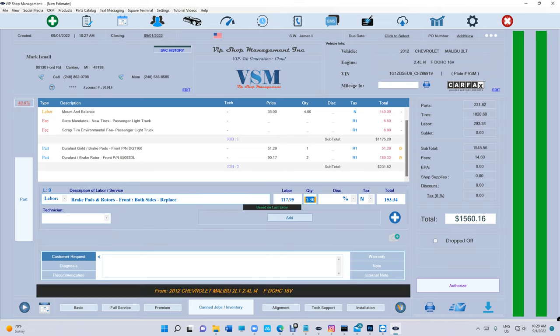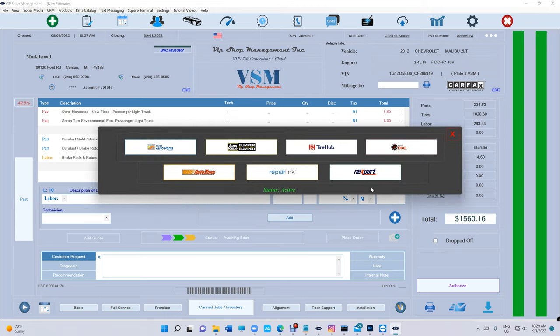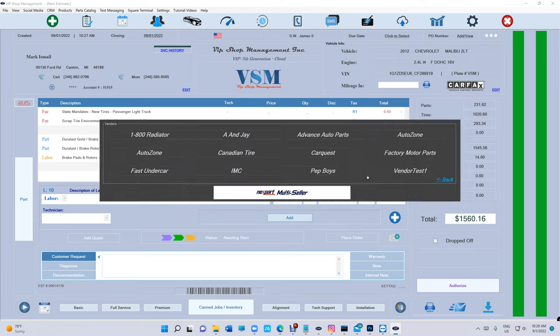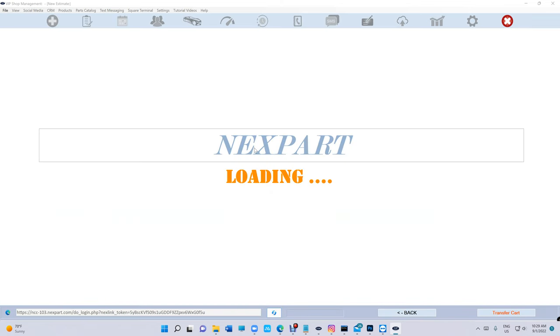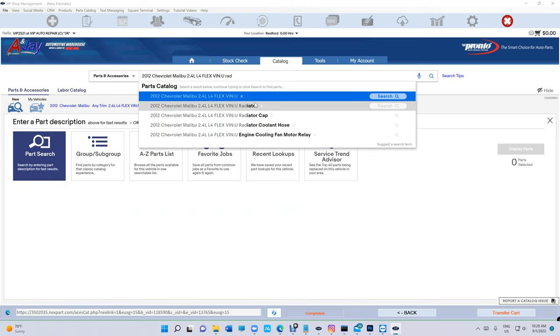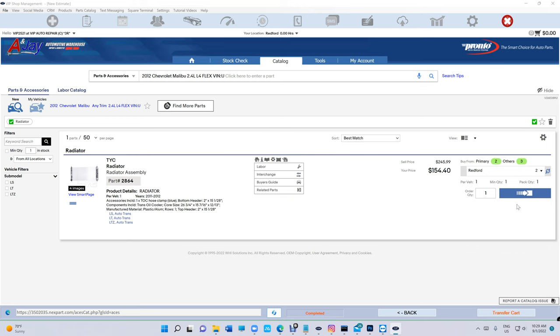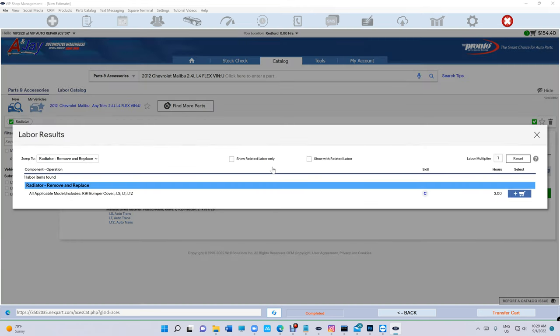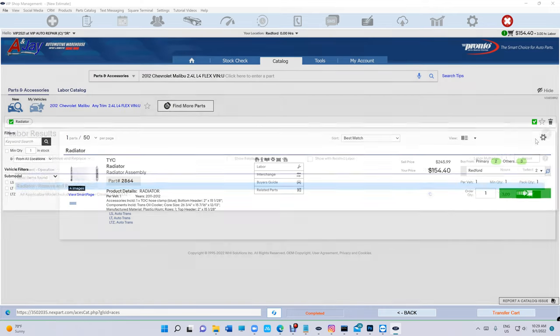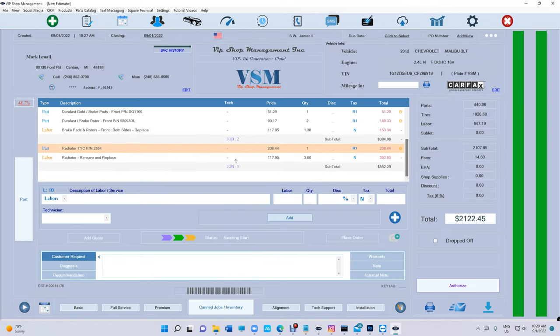Let's say somebody needs the labor too. Let's go get a radiator with the labor from Next Part. Go to a vendor like ANJ, get a radiator — add it. The installed labor is right there. Add, transfer, and you've got the radiator ready to go.